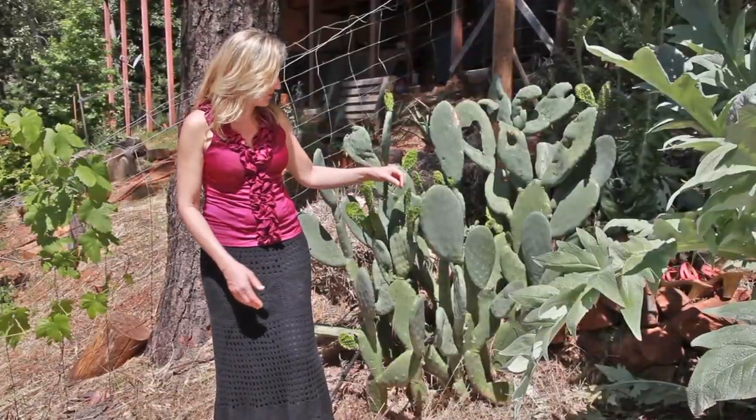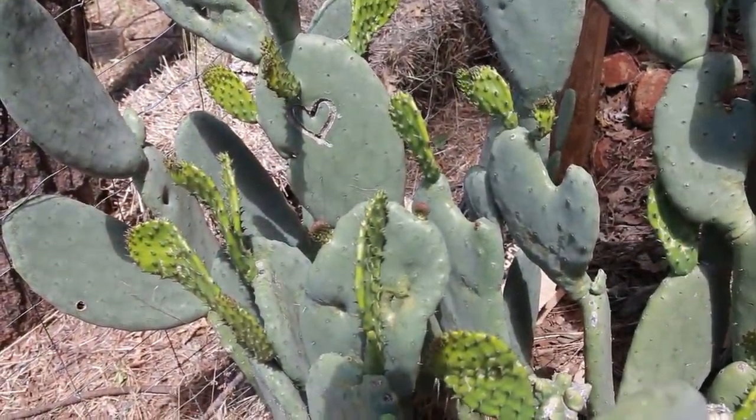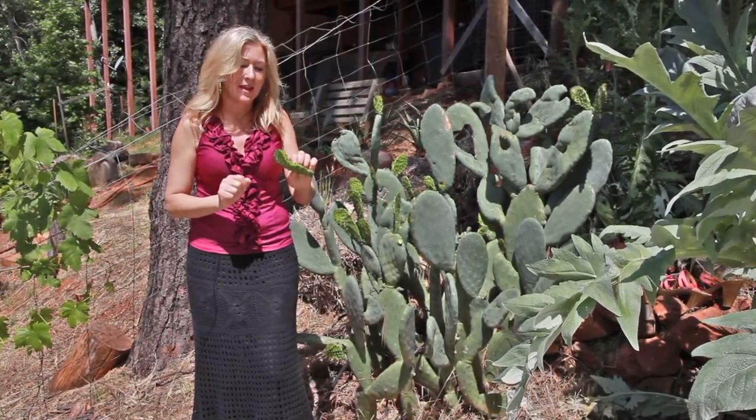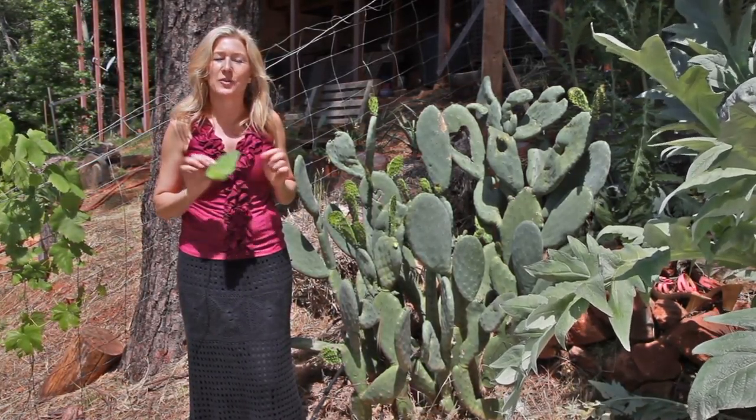Here's another unusual plant that I just absolutely love. It's called the Nepales cactus and it's a little prickly, but I harvest them, take off the spines, and I either sauté them or make salsas out of them. They're delicious — they taste like a green bean.